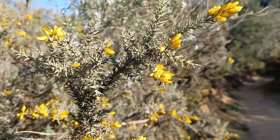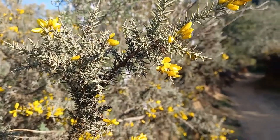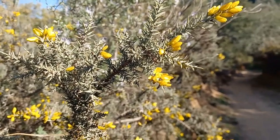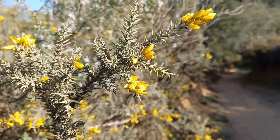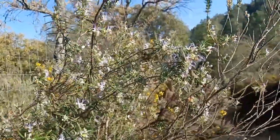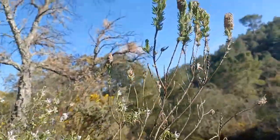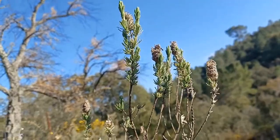Today I am going to talk about a plant that you will surely know, which is the Ulaga, with the scientific name Ulex aereocladus. It is undoubtedly one of the many plants you know. You can also see here Romero in flower, and this one here is Cantueso, a kind of lavanda.